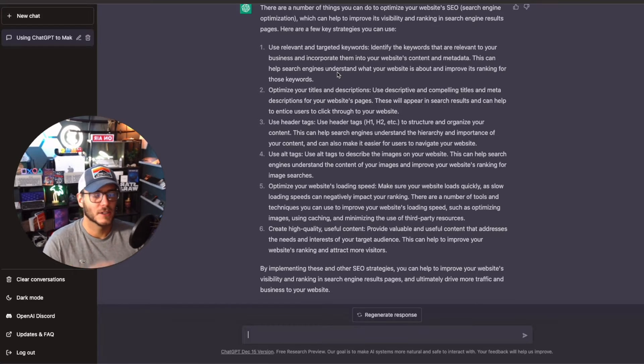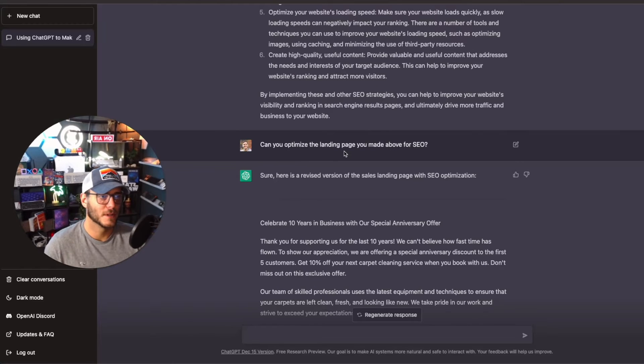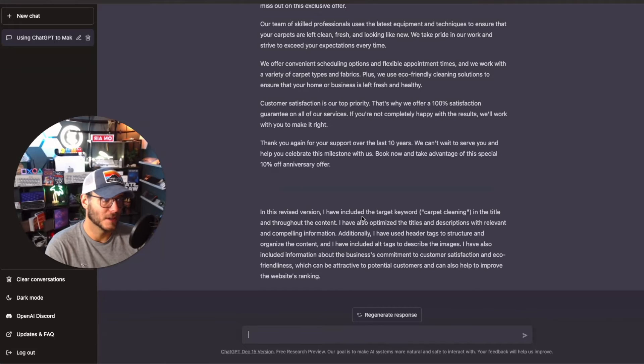You can use ChatGPT for coming up with keywords, but you want to compare those to competitors using a tool like Ahrefs or SEMrush. I typed: 'Can you optimize the landing page you made for SEO?' It told me exactly what it did — it included the target keyword 'carpet cleaning' in the title and throughout the content. I didn't give it a localized keyword, so for something like 'carpet cleaning in Jacksonville, Florida' you'd want to optimize for that.